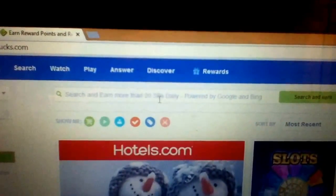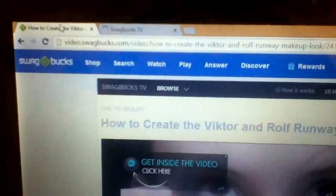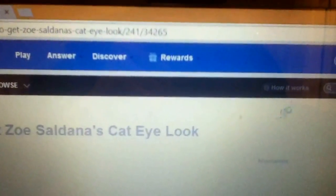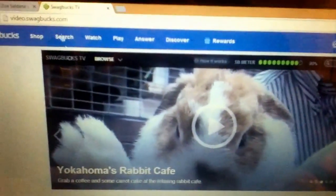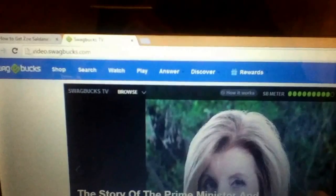You can also watch videos, which I'm doing right now. You don't even have to watch the whole thing — there's a meter and as soon as it gets up to 100% you go to the next video. You do 10 videos for 3 swagbucks. I use it when I'm doing homework or surfing the web or playing video games.